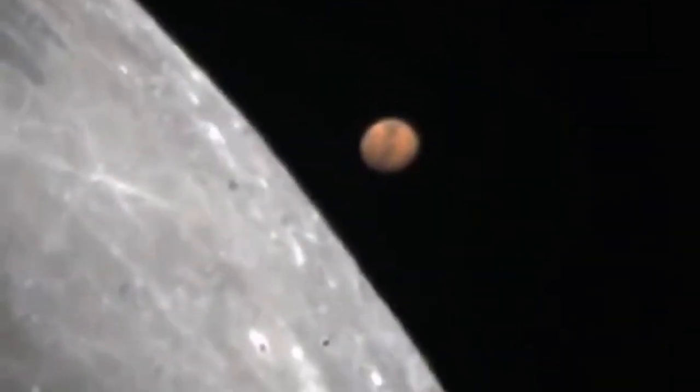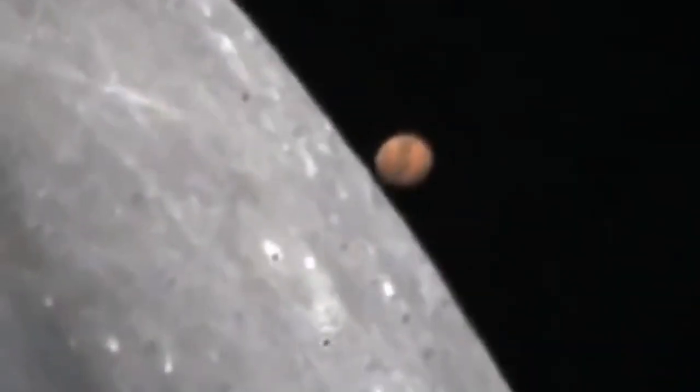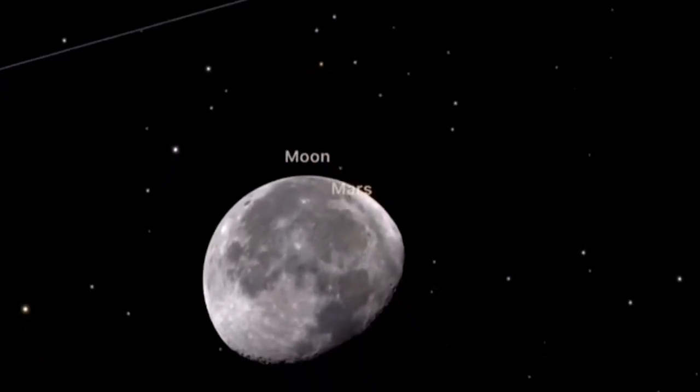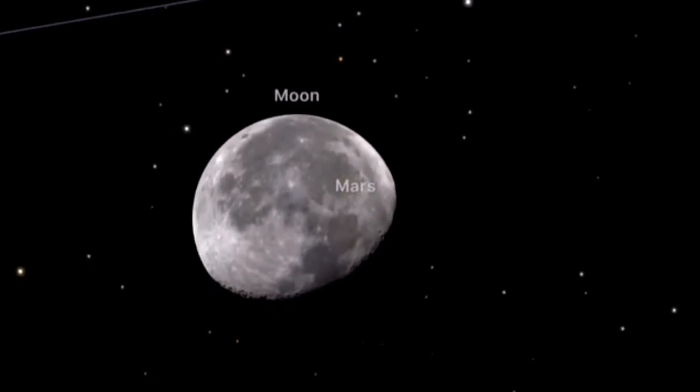With a telescope and a very high power eyepiece you can see such a thing beautifully. If you have a tracking mount that will be even better. If you're just watching with binoculars you will see this too — all will happen within one hour.